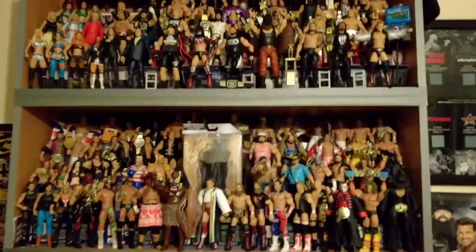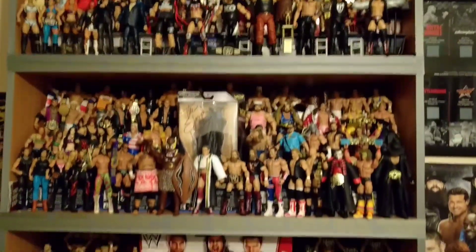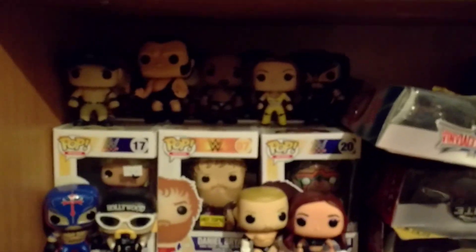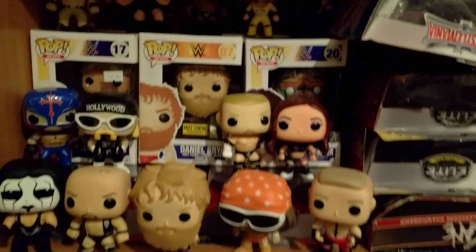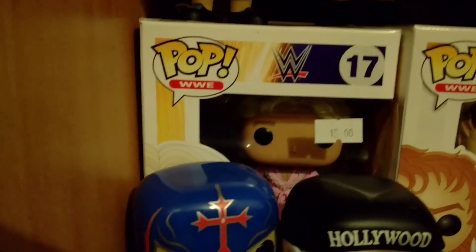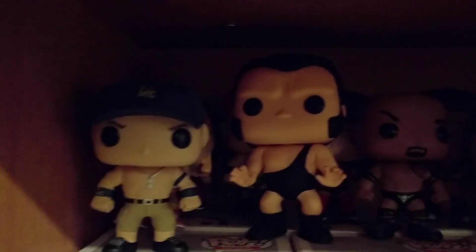That's the tag team shelf — could probably do with a few more teams. I'm looking forward to Alpha, The Revival, and Harlem Heat. Down here we've got Pop Vinyls, which used to live up on the top but I ran out of room. I haven't looked at that Ultimate Warrior yet or that Ric Flair, but both of them look really cool. Got Andre the Giant, the Rock, and Rey Mysterio.